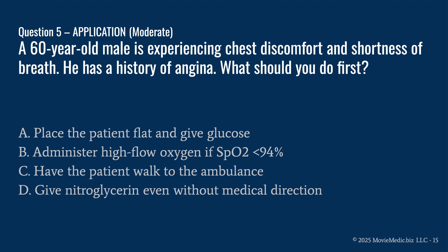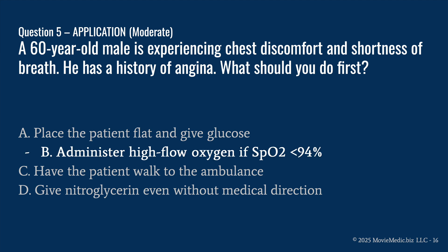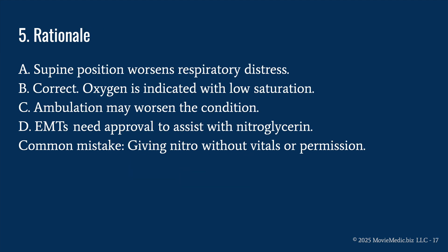Question five: a 60-year-old male is experiencing chest discomfort and shortness of breath. He has a history of angina. What should you do first? A) place the patient flat and give glucose, B) administer high-flow oxygen if SpO2 is less than 94%, C) have the patient walk to the ambulance, or D) give nitroglycerin without medical direction. The answer is B) administer high-flow oxygen if SpO2 is less than 94%.